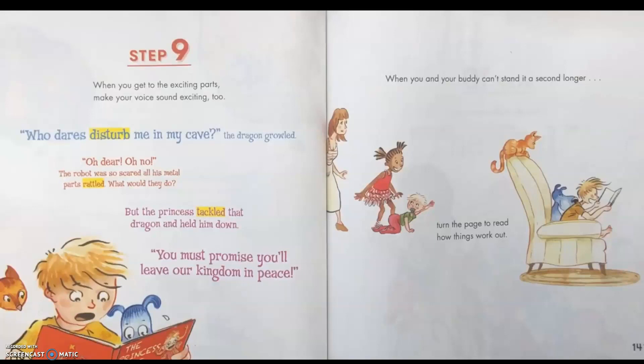Step 9: When you get to the exciting parts, make your voice sound exciting too. "Who dares disturb me in my cave?" the dragon growled. "Oh dear! Oh no!" The robot was so scared, all his metal parts rattled. What would they do? But the princess tackled that dragon and held him down. "You must promise you'll leave our kingdom in peace." When you and your buddy can't stand it a second longer, turn the page to read how things work out.